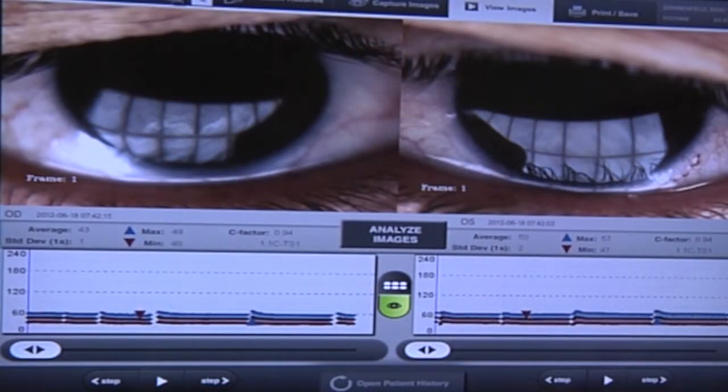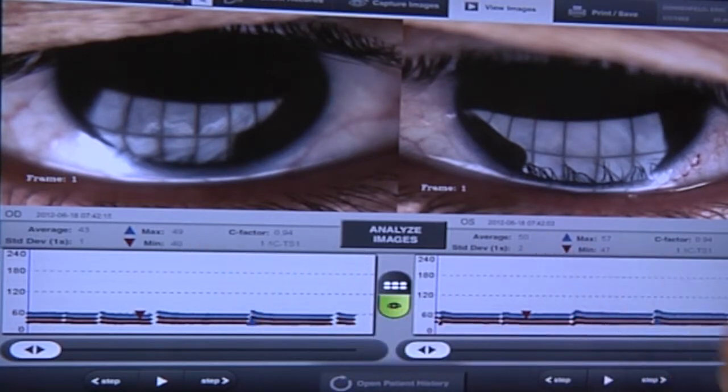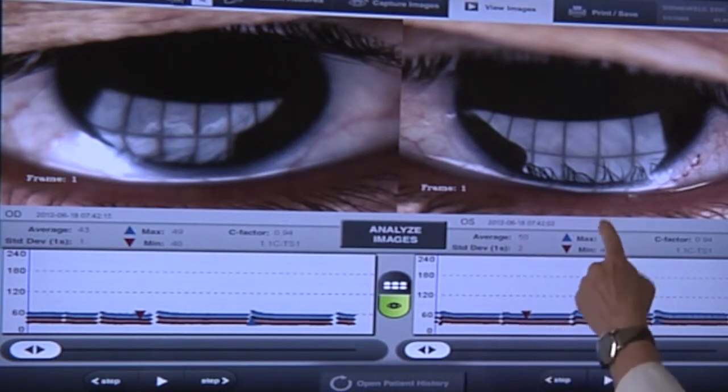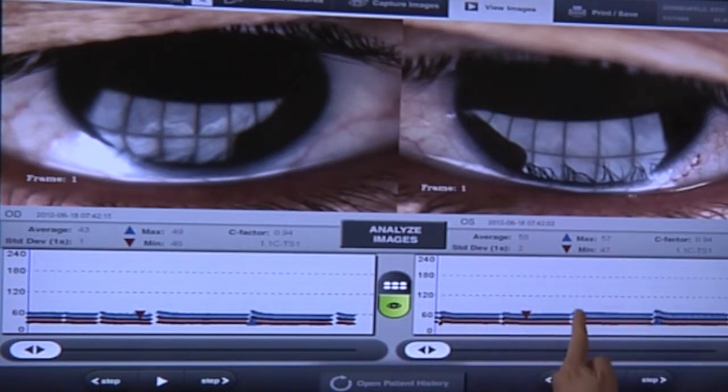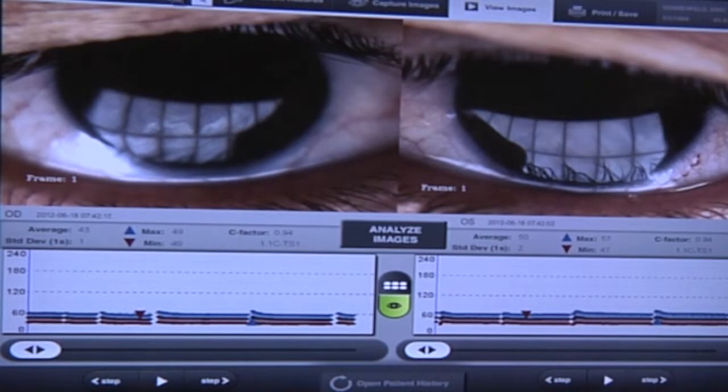Here's the analysis. The average here is 49 and here 50 — this is dry eye. Remember, 70 and above is normal, so this is definitely dry eye. Also, there should be a nice hockey-stick pattern between blinks. The lipid should be drawn up and then drop, but you can see it's pretty much a flat line. So these are definitely eyes that need to be treated with the LipiFlow system.